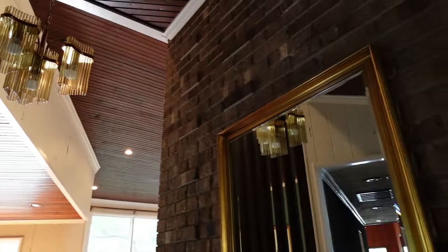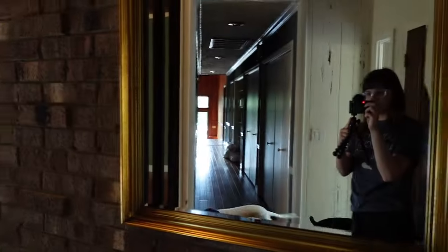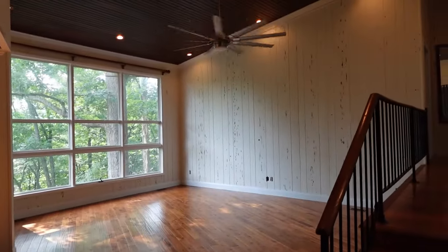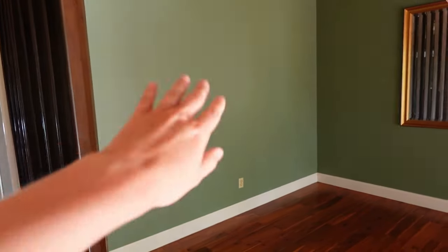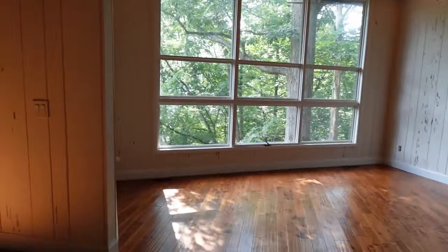So this is when you first walk in through the front door — the same brick is on the outside. This is the living room and the dining room. We just painted this — it was like super duper blue. I love the big windows, that's my favorite thing.